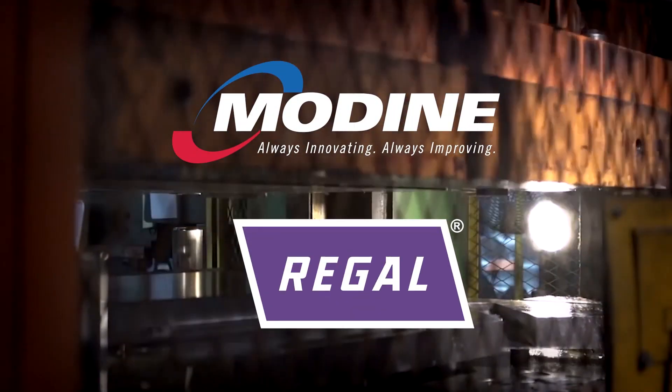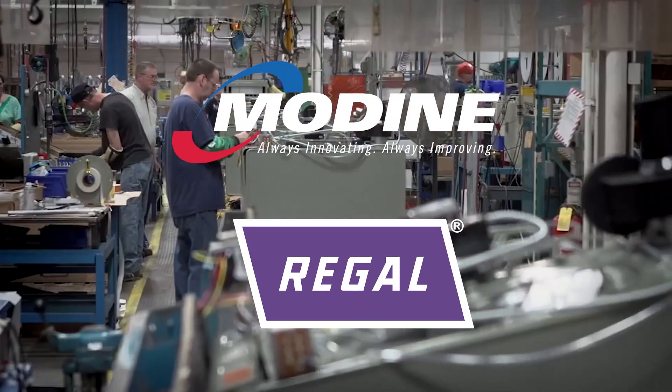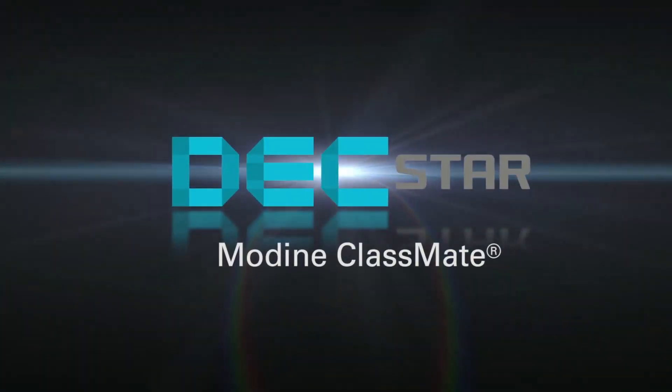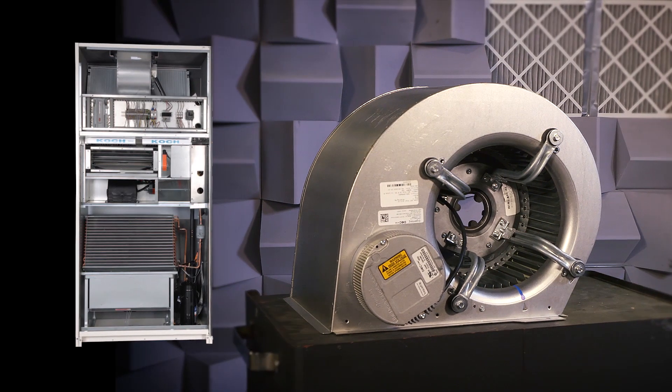Modine Manufacturing and Regal Beloit, two Wisconsin companies, joined together to make school kids feel more comfortable across America with an innovative HVAC system. I'm Paul Selking with Regal, here at Modine's state-of-the-art facility with Benjamin Gover.